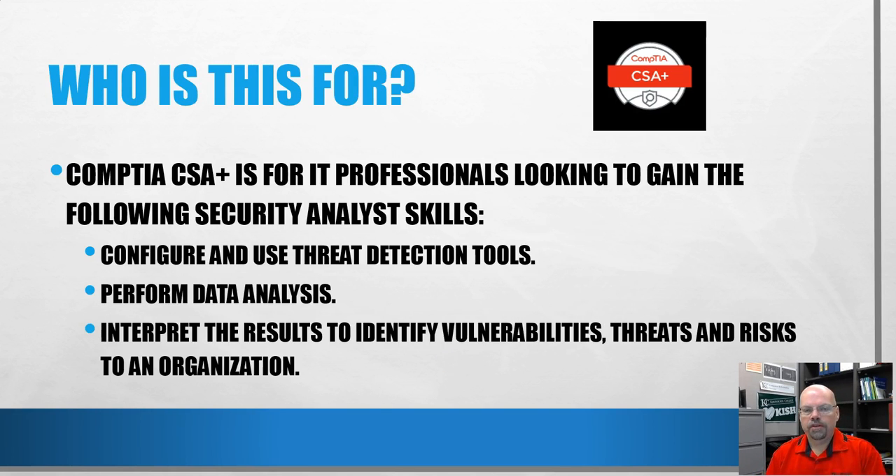Who is the CSA+ for? It's for professionals looking to gain security analyst skills. The first bullet from the CompTIA website: configure and use threat detection tools — penetration testing tools and others. Perform data analysis: gather data from log files, look at it, figure out what's happening and when. You start analyzing things rather than just trying to prevent them, and then interpret the results to identify threats and risks to the organization, looking at where your weaknesses are and developing solutions.